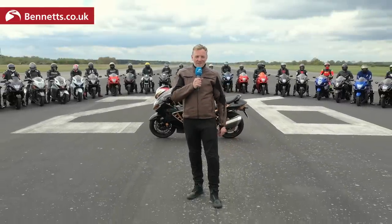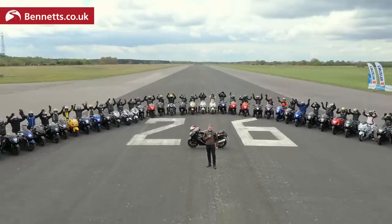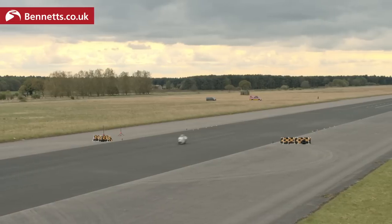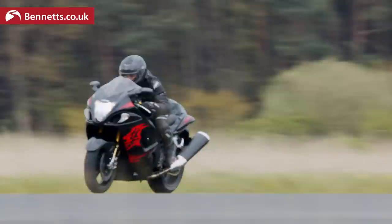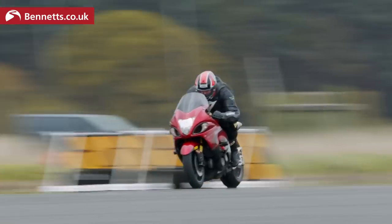Ladies and gentlemen, welcome to Elvington Airfield and the famous runway 26. This is the Bike Social Busa Bonanza. Simon, here we are at Elvington. It's a bit overcast now, isn't it? It started sunny earlier on, but tell me — what is the Bike Social Busa Bonanza?